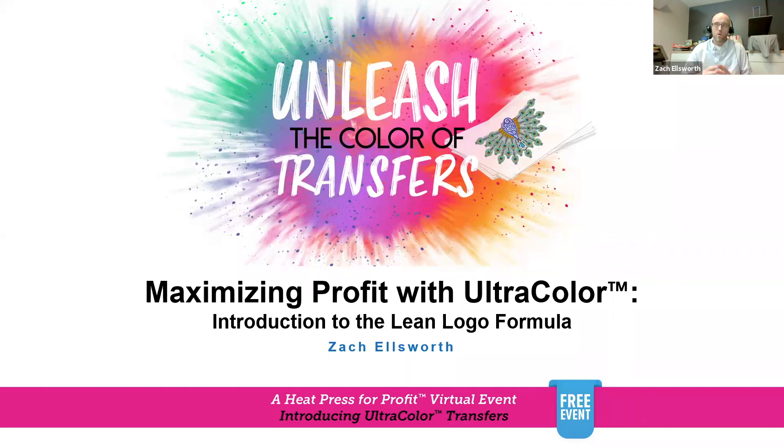I saw the question come up earlier: what is Ultra Color? Ultra Color is a transfer technology — it's a digital screen printed transfer, putting digital and screen print together to create a heat transfer. But from a business perspective, it's an opportunity: one, to transform your business, or two, to be the foundation for your future business. How does Ultra Color either transform our existing decorating business, or build a great foundation for a new one?